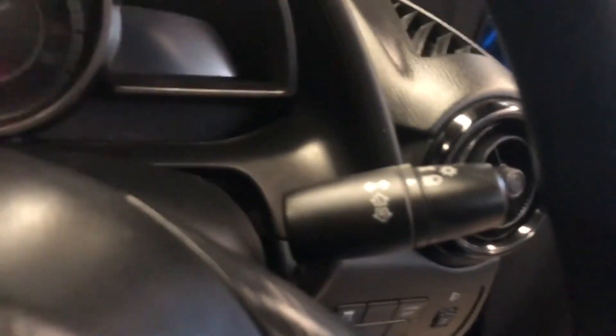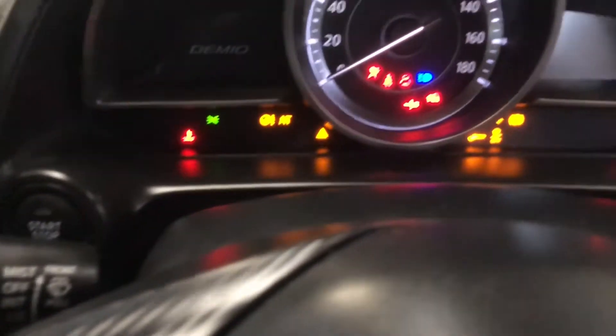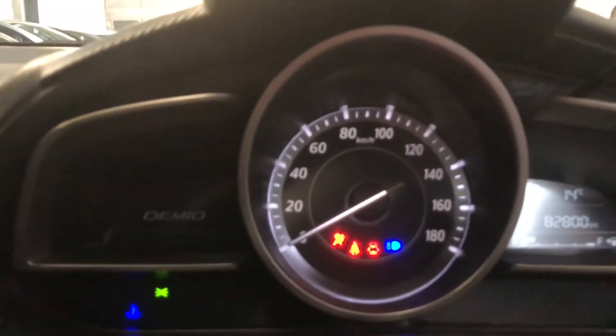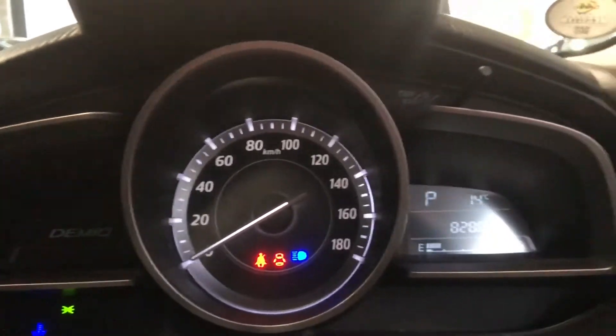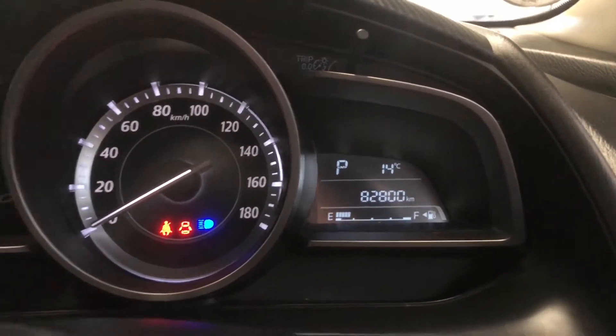It also has the i-Stop function. i-Stop is a feature designed to save petrol — basically in start-and-stop traffic, the engine itself will just turn off to save fuel.